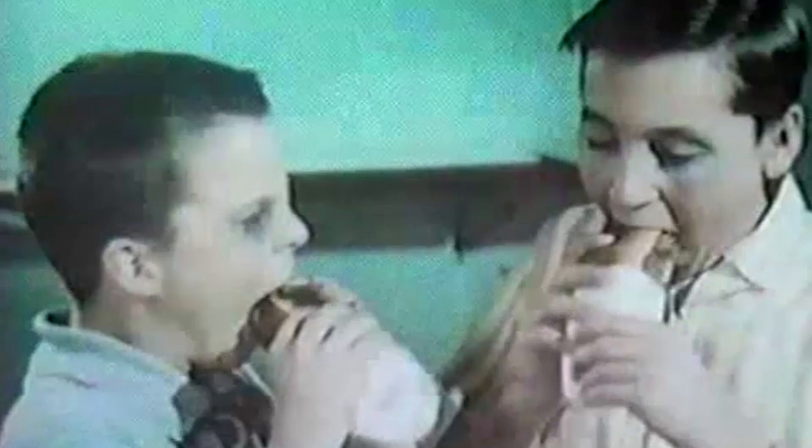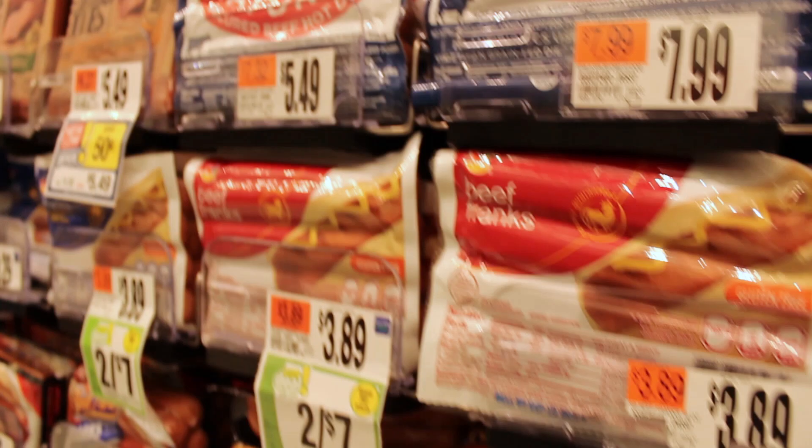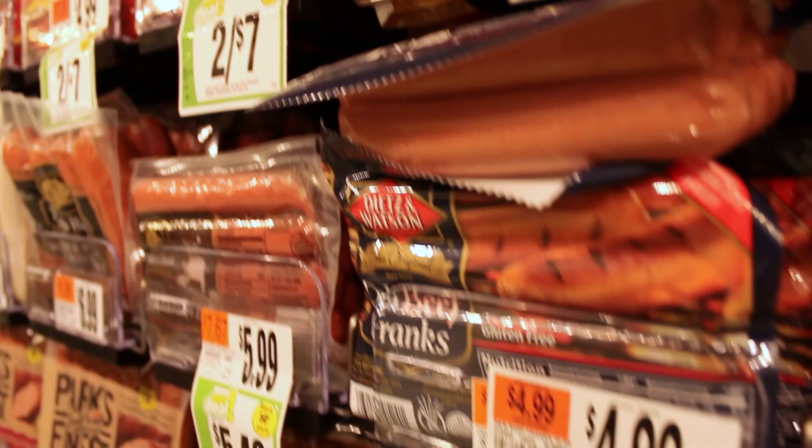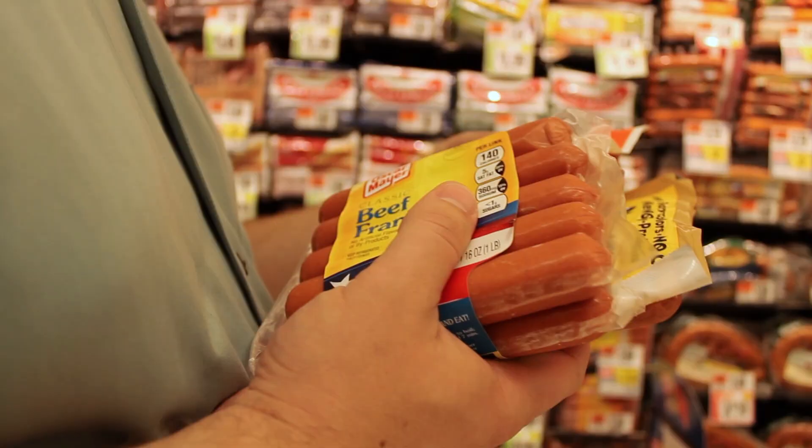So what about the all-important texture? The researchers say the olive oil Franks are a big leap towards the real thing. The texture is similar to a regular hot dog, and it keeps just as well, too. The data show the olive oil actually helps the hot dogs retain water, preventing them from getting chewy and tough after a few weeks in the refrigerator.